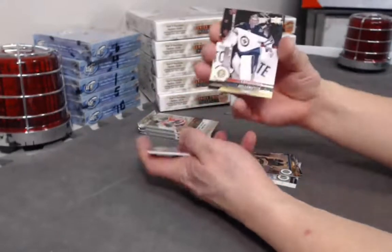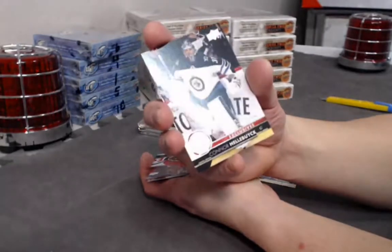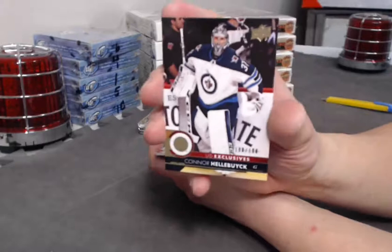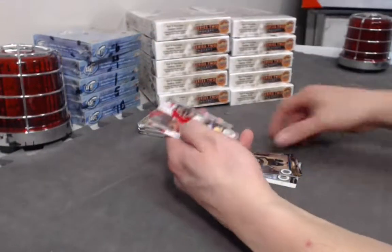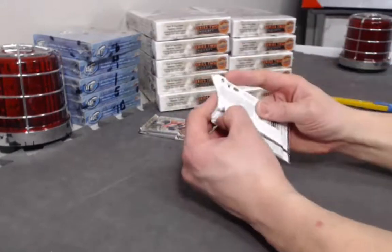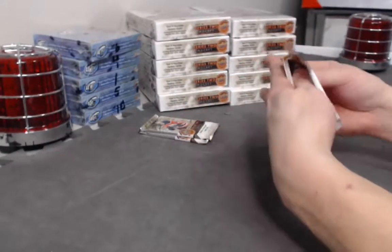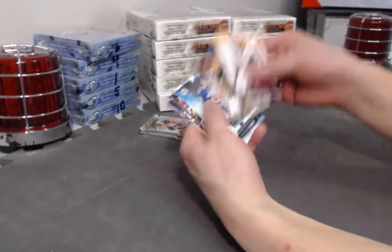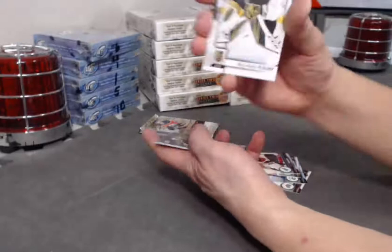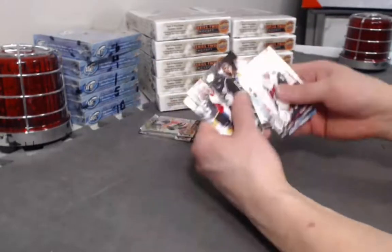Exclusives — Conor Hellebuck! One of the hottest goalies. 100 out of 100 — Conor Hellebuck Exclusives. Nice hit for Hellebuck. One Hellebuck of a third. Next, Marc-Andre Fleury OPG update with the Golden Knights.